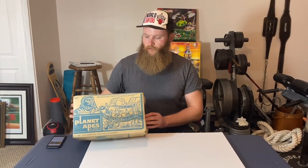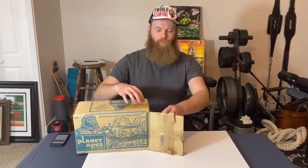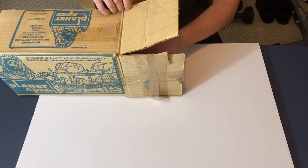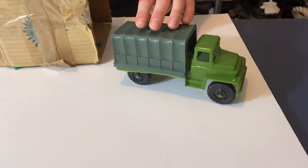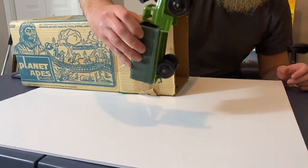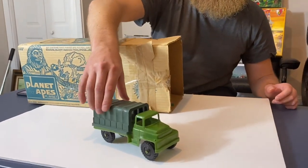For all you Planet of the Apes collectors, before I send this out to the original owner, I'm going to show you the set. We opened the box and the box is in pretty good condition — looks like it was stored inside. The first piece we see here is this Army truck. The wheels roll and everything, and it doesn't seem like it's ever been played with. Absolutely adult-owned collection for sure.